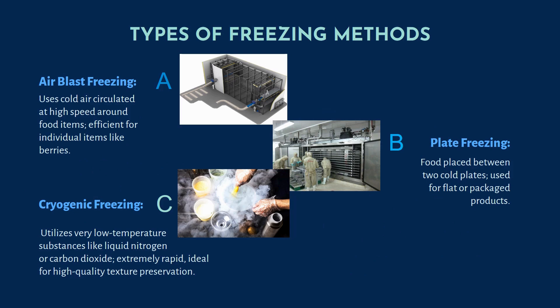Now we will discuss types of freezing methods. First is the air blast freezer — as you can see in the diagram, it uses cold air circulated at high speed around food items. It is efficient for individual items like berries, peas, and momos. Next is plate freezing, where food is placed between two cold plates — used for flat or packaged products. Next is cryogenic freezing, which utilizes very low temperature substances like liquid nitrogen or carbon dioxide. It is extremely rapid, ideal for high-quality texture preservation, and used in food as well as pharmaceutical industries.